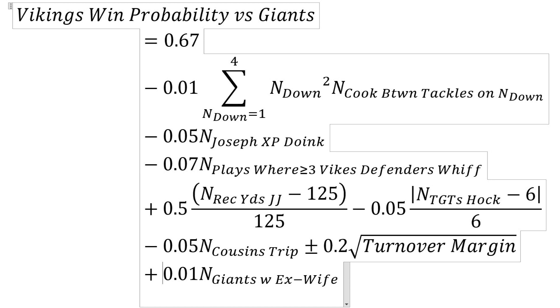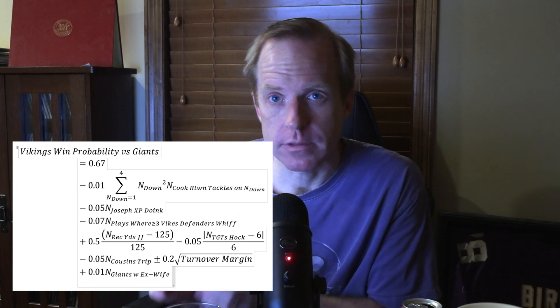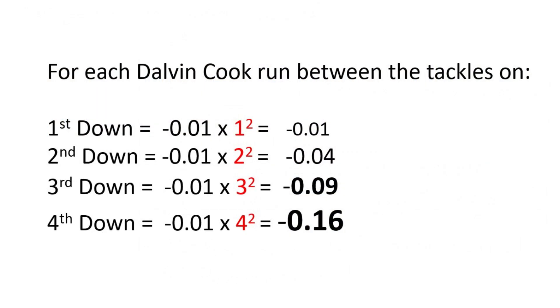The first additional term is minus 0.01 times the sum from N_down equals 1 to 4 of N_down squared. What that means is every time they run Dalvin Cook between the tackles, their win probability goes down — and the probability decreases exponentially the closer to fourth down it is. First down, N_down is 1, so 1 squared: they only lose 1% win probability. Second down, 2 squared is 4: they lose 4%. 9% on third down, and 16% if they do it on fourth down. So they run him up the middle on fourth down — game over.